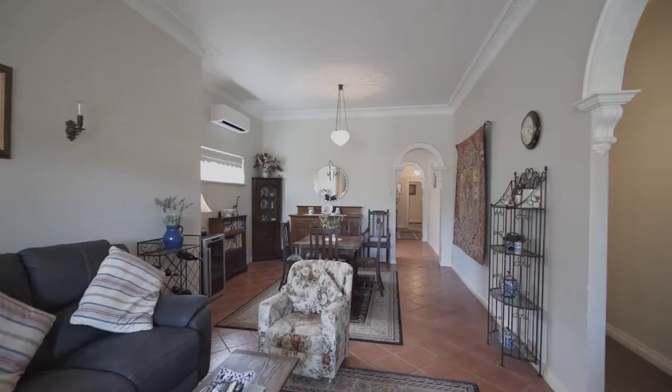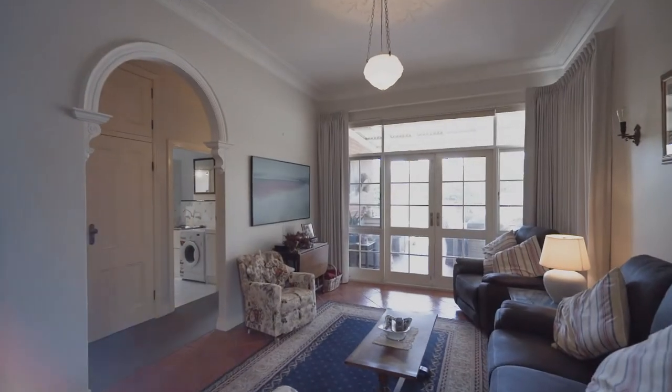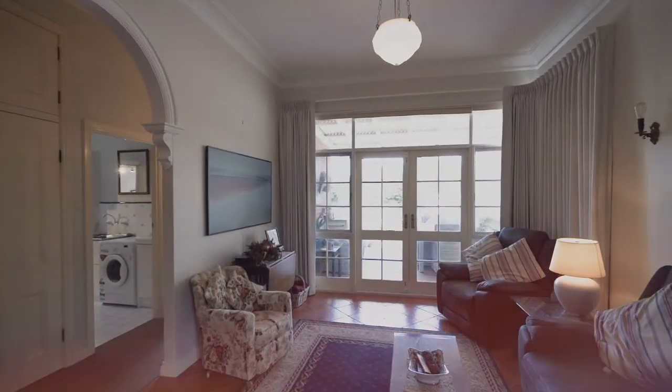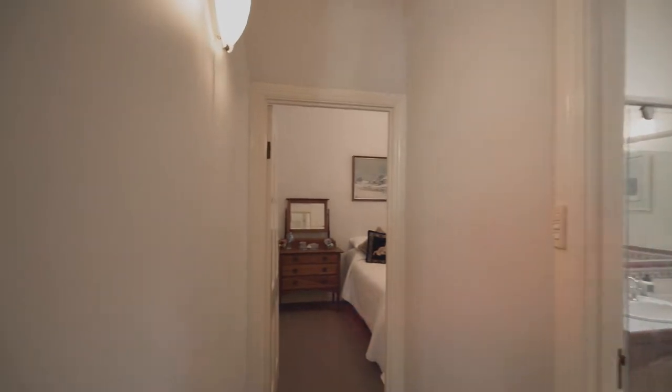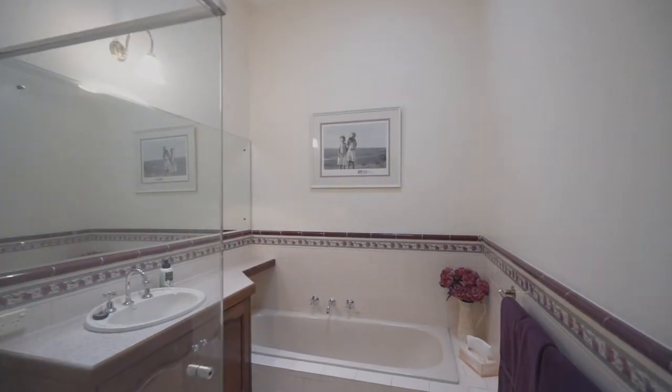As we move out of the kitchen we find ourselves in a spacious open plan family dining and living area which leads out to the beautiful patio. As we go down the hall we find the other two bedrooms with high ceilings, along with the main bathroom and a laundry.